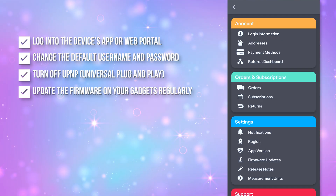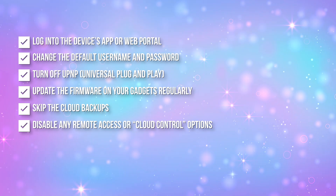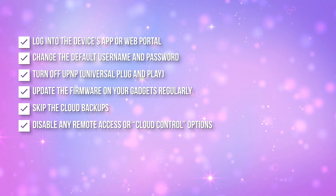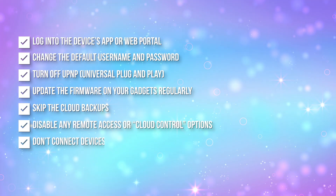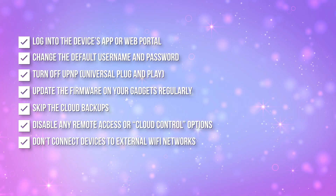Number four: update the firmware on your gadgets regularly — it's your best defense against known vulnerabilities. Number five: skip the cloud backups if you don't trust how they handle your data. Number six: disable any remote access or cloud control options that you don't actually use or need. Number seven: if you bring gadgets to work like smart watches or connected wearables, you may not want to connect those to your company's internal network — ask for the guest Wi-Fi instead. That goes for your home too. Anything new should go straight to your guest network until you can verify that it is safe.